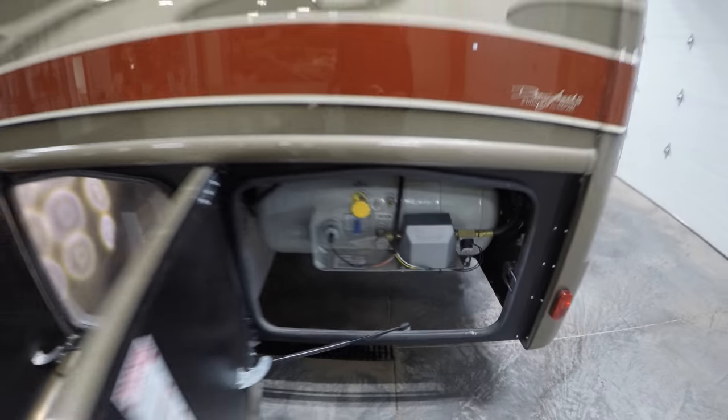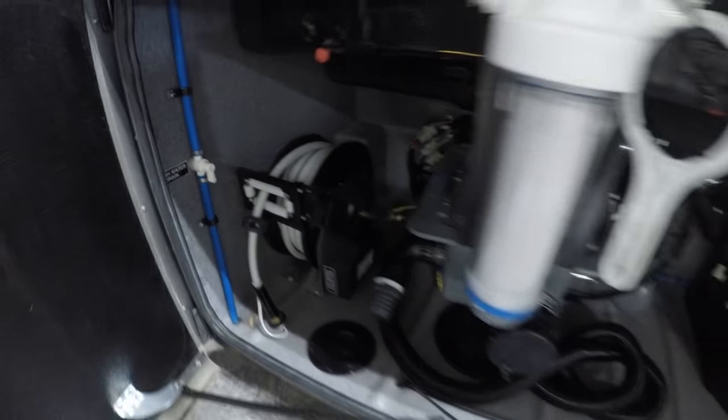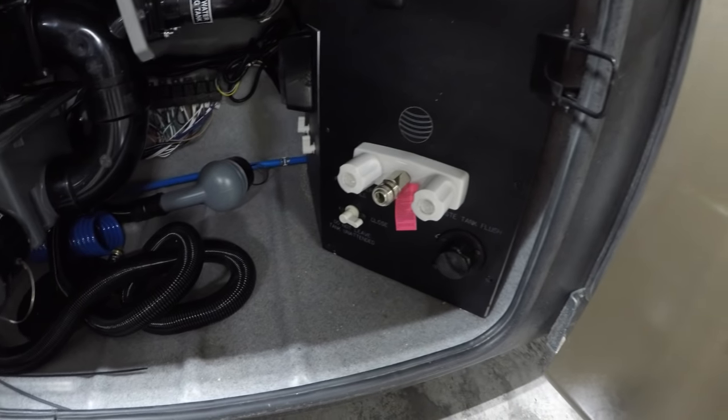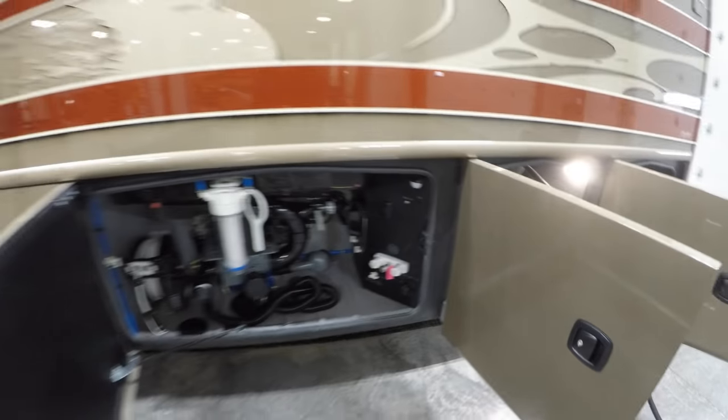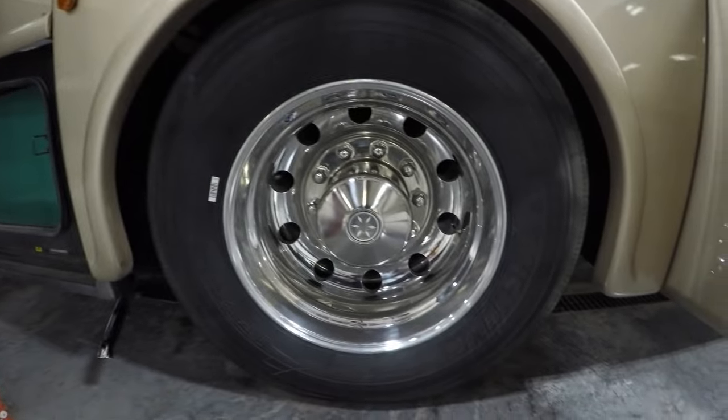Propane tank for that cooktop. Power cord reel. Here's your water filter, your water hose power reel, outside shower, black tank flush, and Alcoa rims.